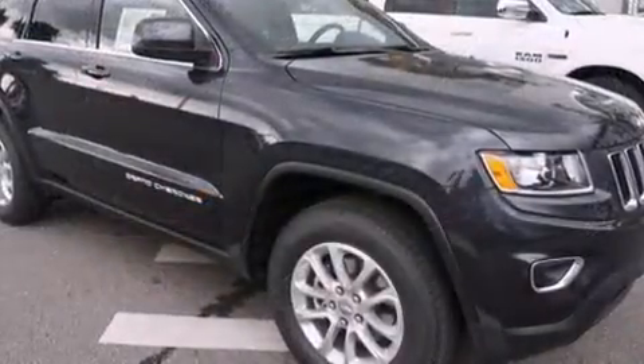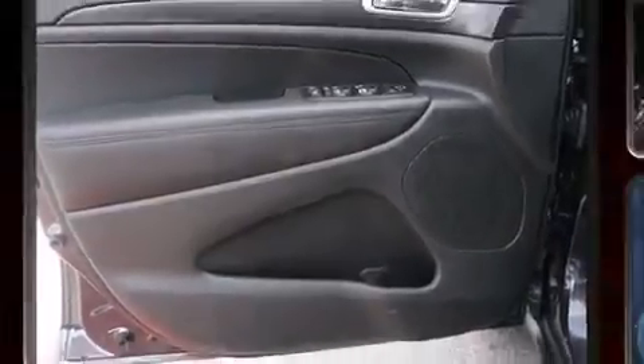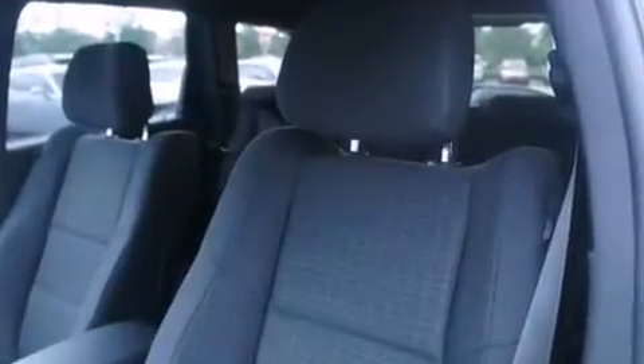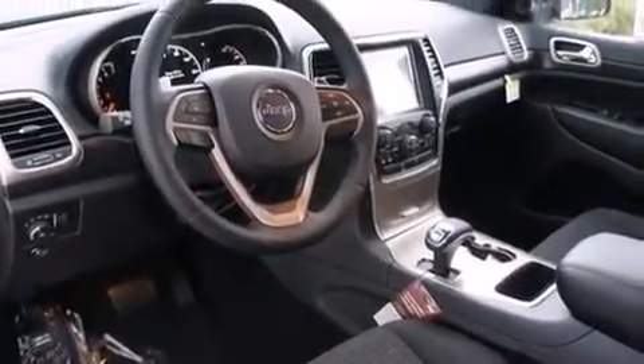Features include remote keyless entry, one-touch window functionality, a tachometer, automatic temperature control, fully automatic headlights, and cruise control. Jeep also prioritized safety and security with features such as head curtain airbags, front and side impact airbags, traction control, and brake assist.